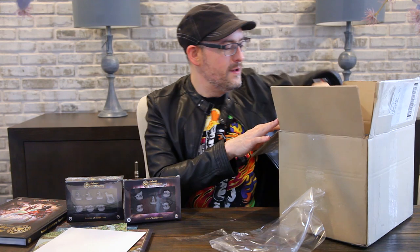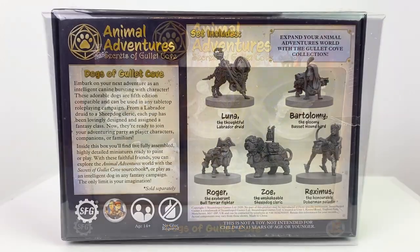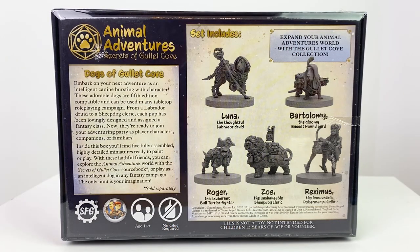Here are our doggie minis — Dogs of Gullet Cove: labrador, basset hound, doberman, sheepdog, bull terrier — all different classes. And these are super cute. That basset hound bard is adorable.